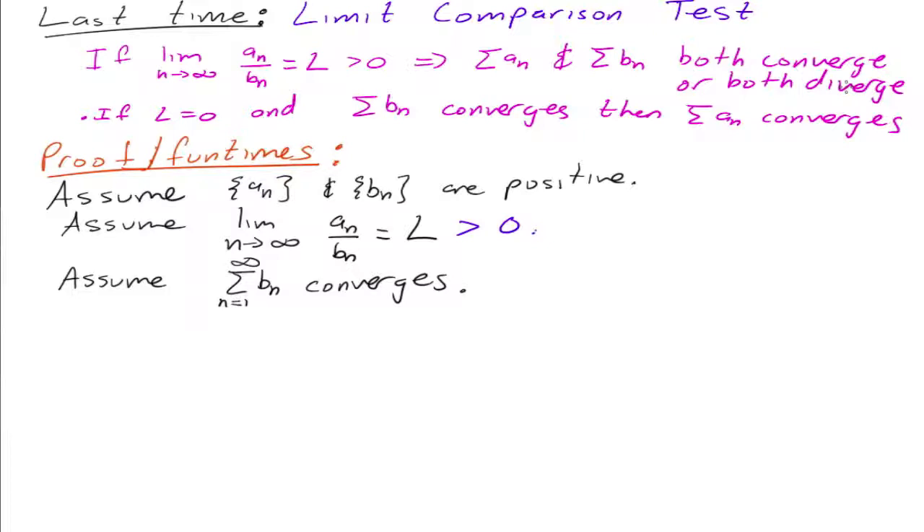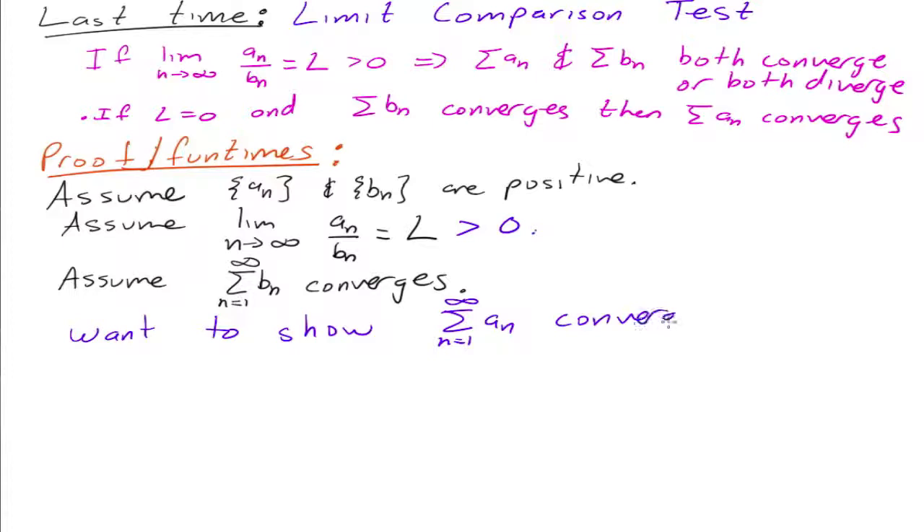So we want to show that the series a sub n converges. Okay, so we are going to get a little clever. So do you guys agree? L is some number. So do you guys agree that there exists some number —